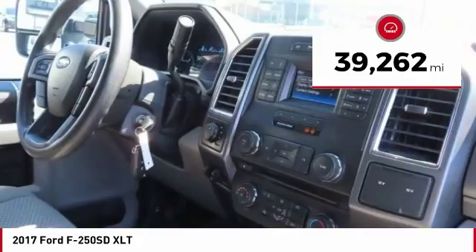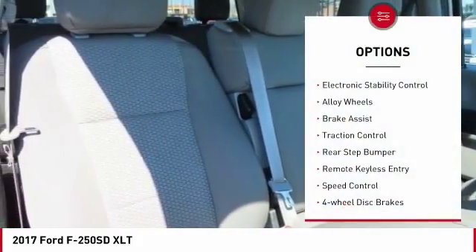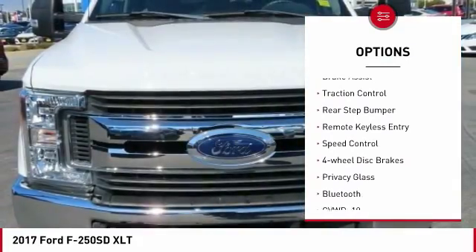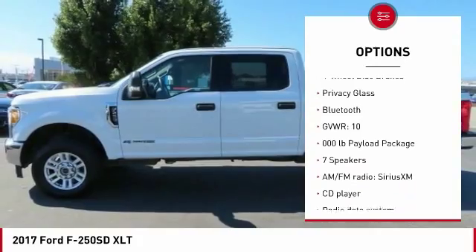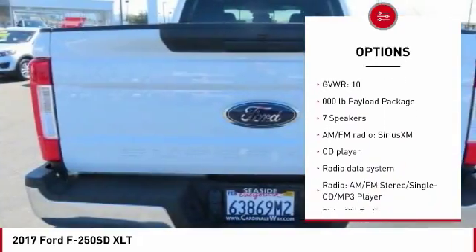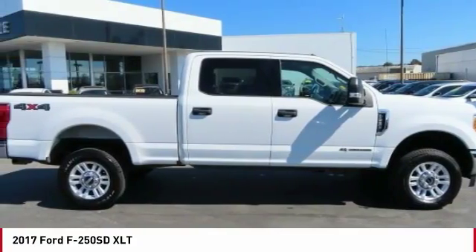This vehicle has less than 40,000 miles. Here are some of this vehicle's great options: electronic stability control, alloy wheels, brake assist, traction control, rear step bumper, remote keyless entry, speed control, four-wheel disc brakes, privacy glass, Bluetooth.